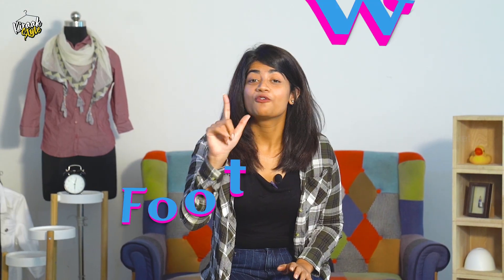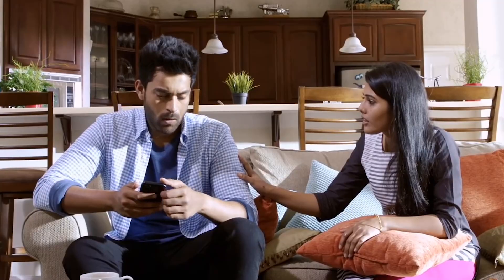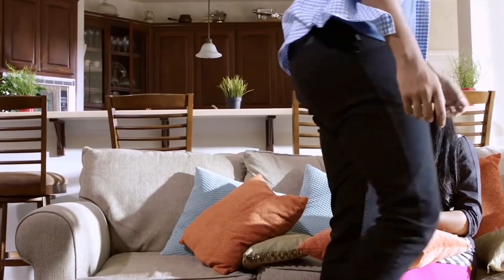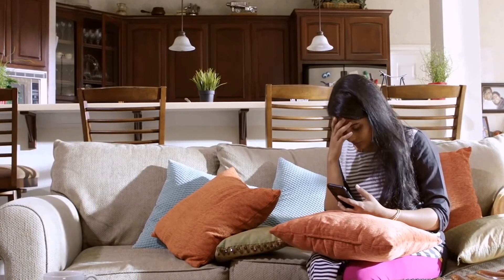Fifth: footwear. Footwear is going to speak a lot about your personality. In a presentation or at the office, please look down and check what you are wearing. Your footwear options include textured loafers, brogues, ballerinas, pumps, stilettos, and more.